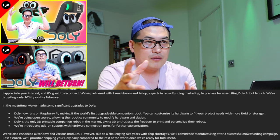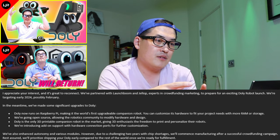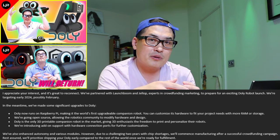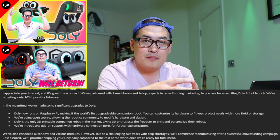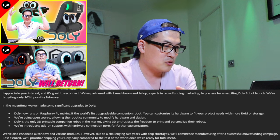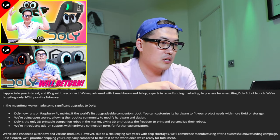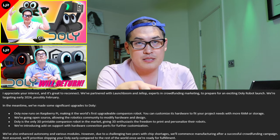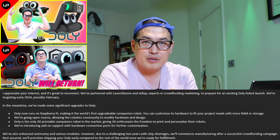Unlike robots where we have to wait for updates from the main company itself, Dolly is going to be more personalized and community-based — a very unique robot indeed. So please do keep an eye on Dolly's official website and the launch. Hopefully we'll have it by February next year.